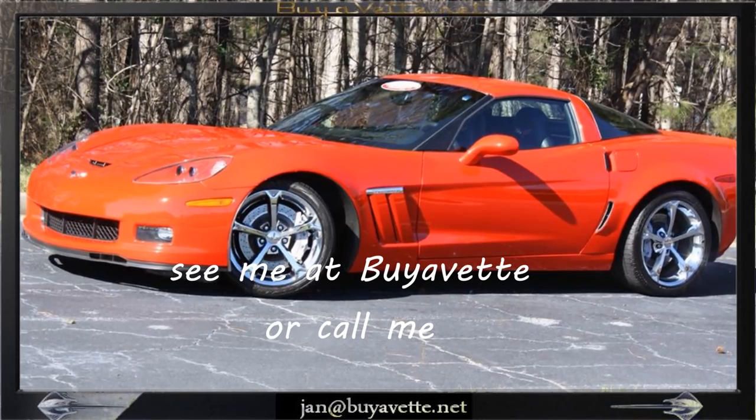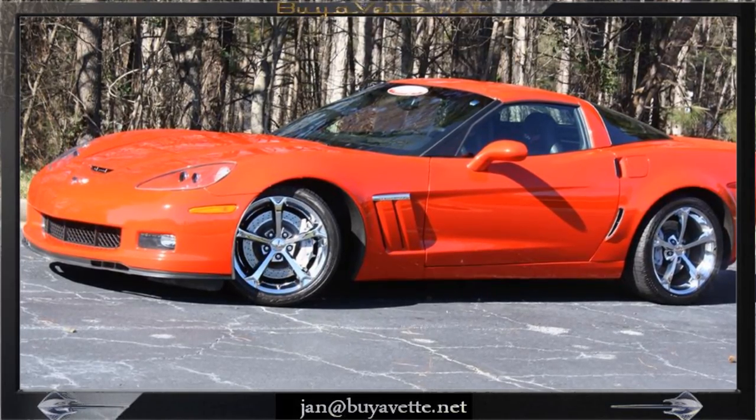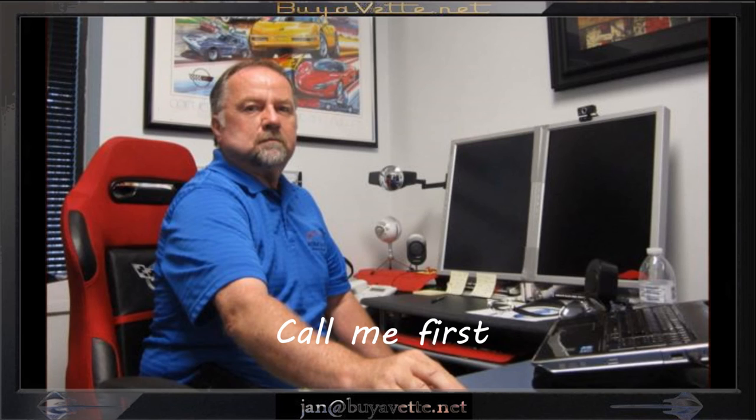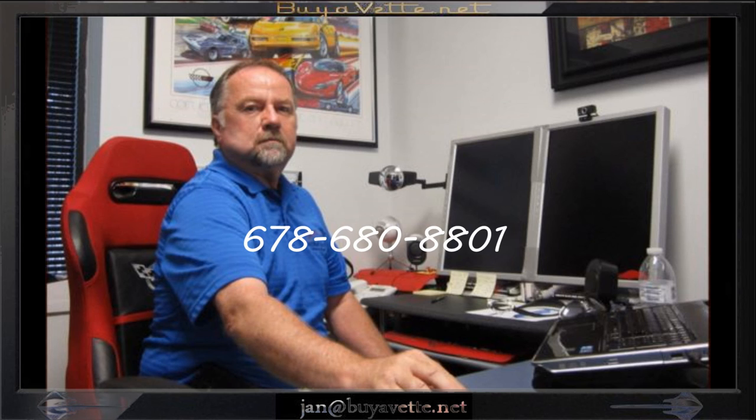Come and see me at buyvet.net or call me personally on my cell at 678-680-8801. I would love to sell you this car. We're in Hotlanta, Georgia.